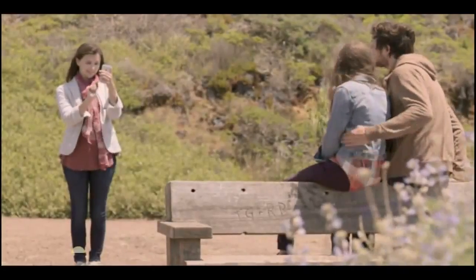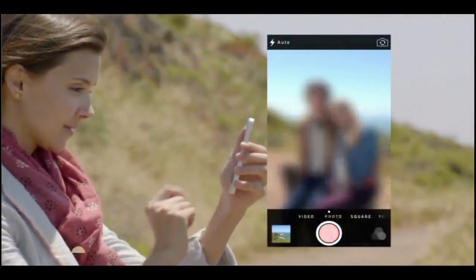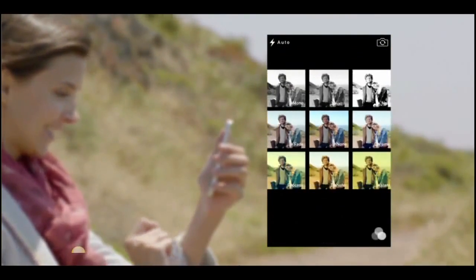The new camera app introduces a new level of ease and versatility. Now you can just swipe between modes from video to still to square while using a new palette of filters.